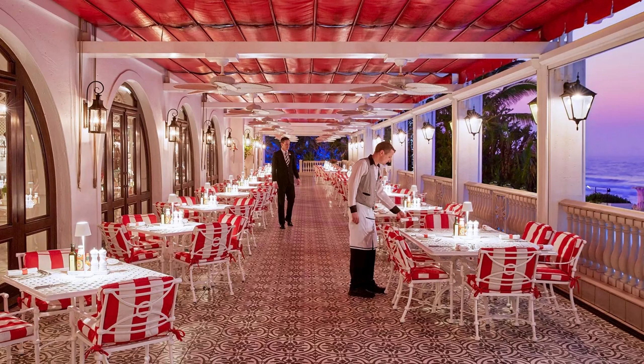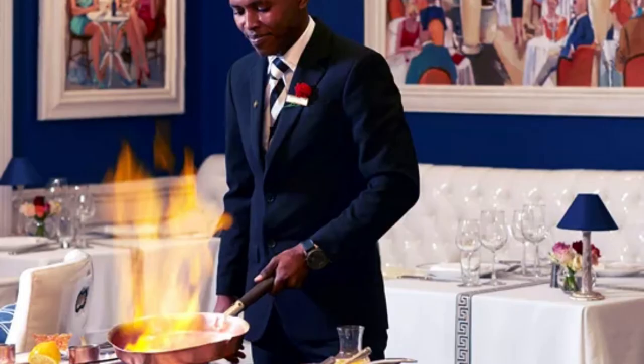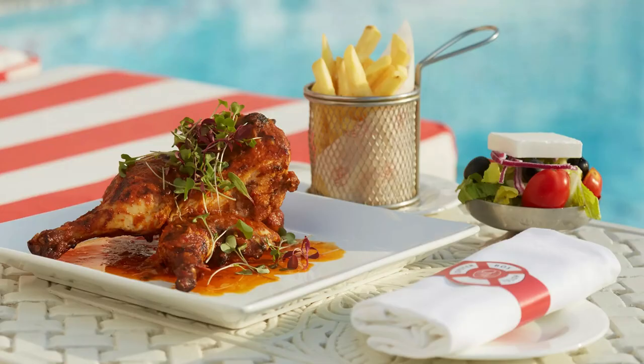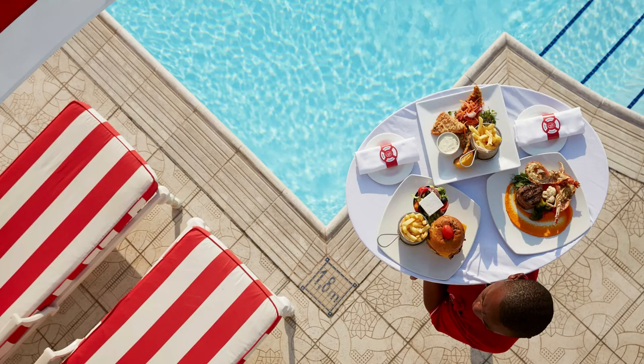The Oysterbox Hotel is also known for its exceptional dining experiences. The hotel has several restaurants and bars, each offering a unique culinary experience. The Grill Room is the hotel's flagship restaurant, serving up the finest cuts of meat and seafood. The Ocean Terrace is a more casual option, serving up Mediterranean-inspired cuisine with a view of the Indian Ocean.